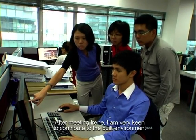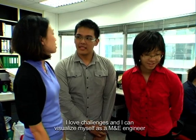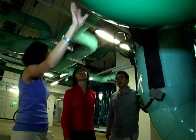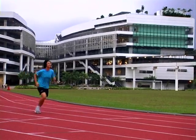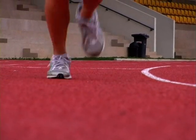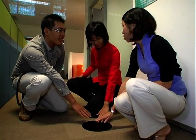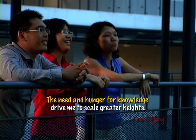After meeting Irene Schremer, I'm very keen to contribute to the built environment. I love challenges. I can visualize myself as an M&E engineer who can contribute to creating greener buildings and lowering carbon footprints. After meeting Irene, I realised that even girls can also be M&E engineers. I don't really like to be cooped up in the office 24 hours a day, so this profession might be suitable for someone like me who enjoys going outdoors and working with people. Being an M&E engineer is also about interaction between team members and other engineers to make the building a liveable and enjoyable place. M&E engineering is something very dynamic — you can always look forward to learning something new every day. The need and hunger for knowledge will drive you to go on and on.